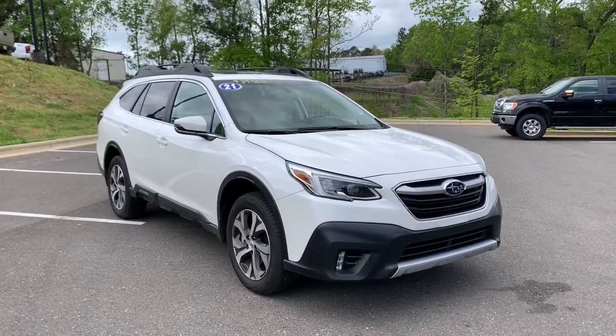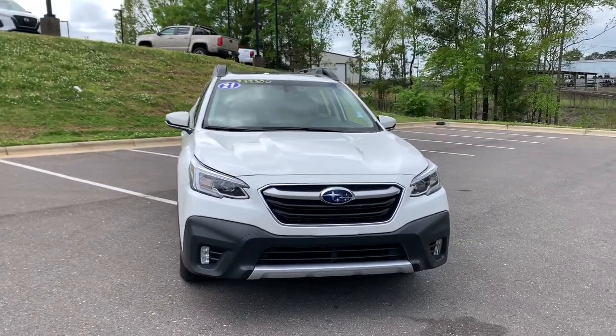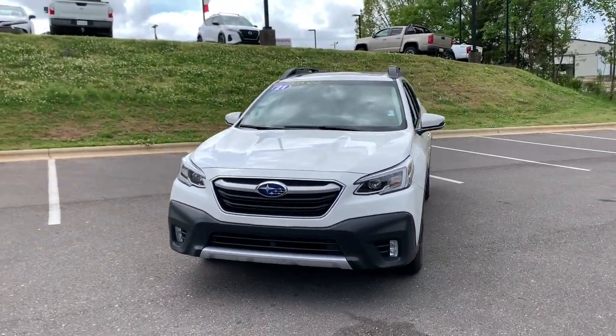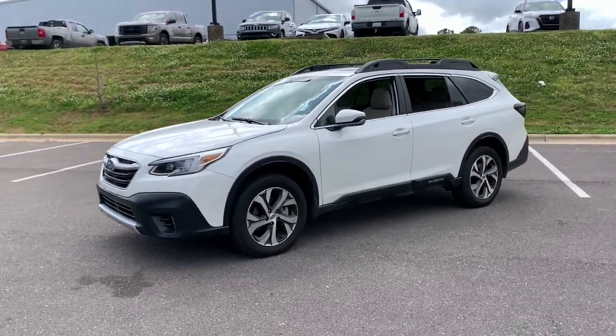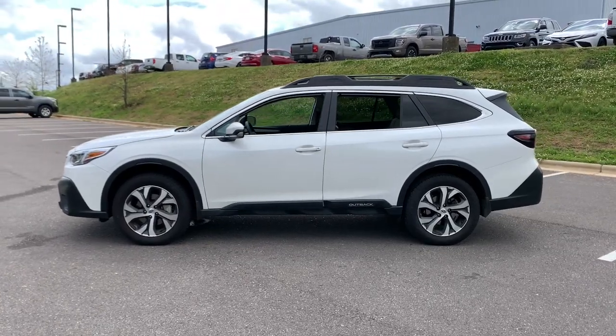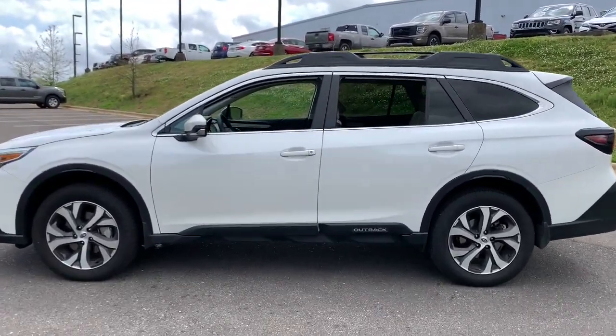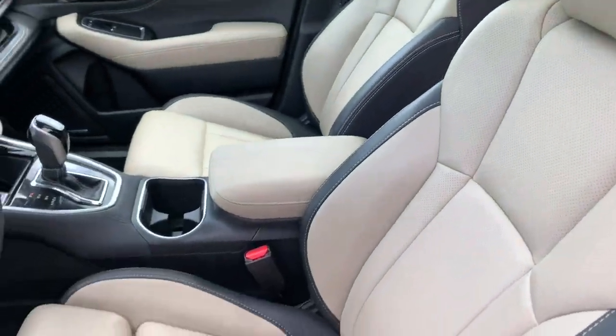Your next car could be the 2021 Subaru Outback. With less than 10,000 miles on the odometer, this vehicle stands out from the rest. This comfortable and connected Outback answers the call of your adventurous spirit. Loaded with passenger amenities, this versatile compact SUV is eager to hit the road or the trail so you can follow your heart's desire.